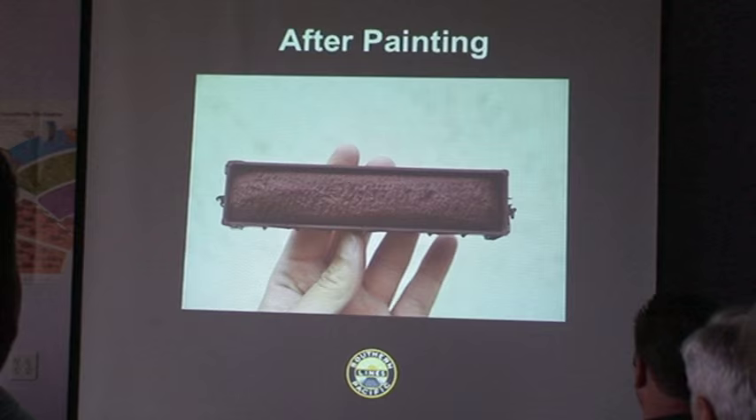After painting, this is what you get — it looks like a Snickers bar.